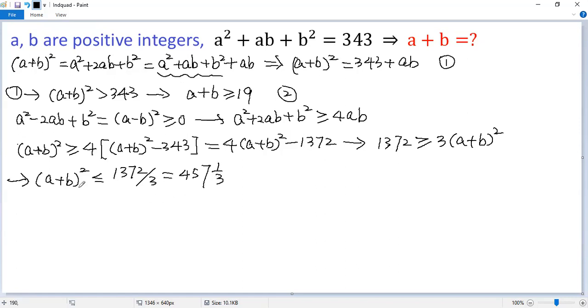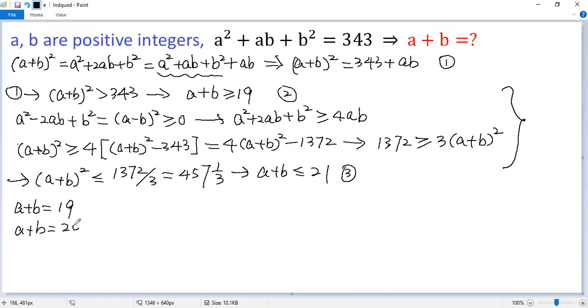Let's estimate A plus B again. 21 squared equals 441, which is good. But 22 squared equals 484, which is not good. So we get A plus B less than or equal to 21. We denote it as condition 3. So from conditions 2 and 3, we know there are three possible values for A plus B: A plus B equals 19, or A plus B equals 20, or A plus B equals 21.